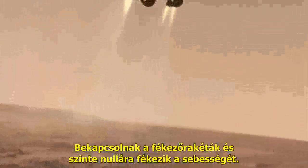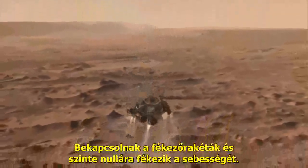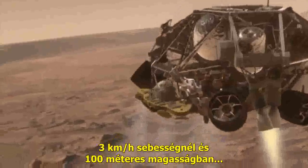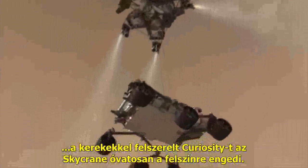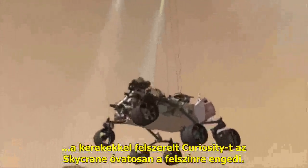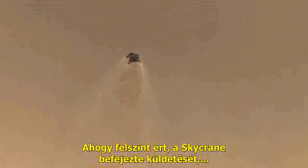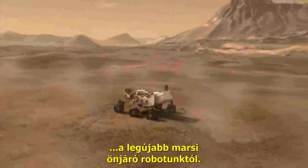It fires up its landing engines and slows the system to a near stop. Curiosity first gets to stretch her legs at approximately 2 miles per hour, about 60 feet above the ground. With wheels deployed, Curiosity is lowered on the sky crane to the surface. After touchdown, the sky crane's work is done, and it is cut loose to fly a safe distance away from our newest rover on Mars.